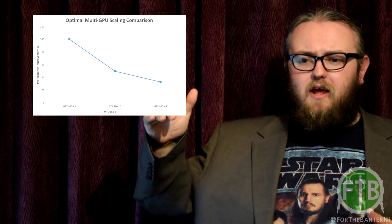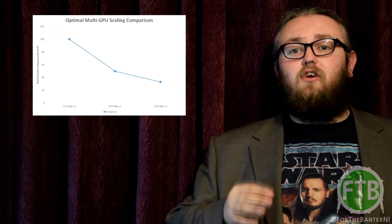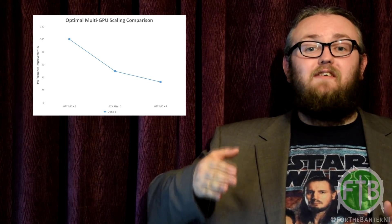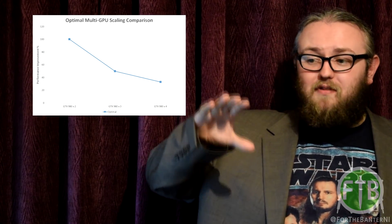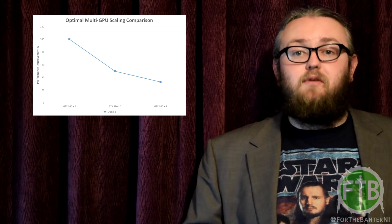When using SLI, one thing to be careful of is scaling. People have the impression that with two or more graphics cards you will get double the performance, but that is not how it works. It actually works on a diminishing scale — a second card gives a certain performance increase, but a third card gives a smaller incremental increase. You are still getting an increase, but the gain diminishes with each additional card, so you need to read up more on it.